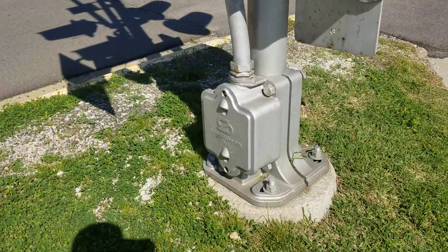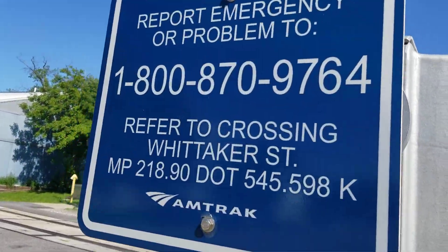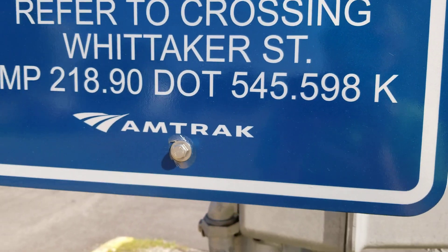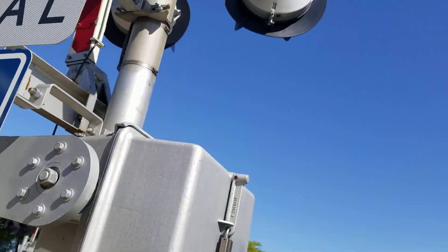Here's the first signal. It has a SafeTran base and a SafeTran gate mechanism. Here's the emergency information. The crossing number is 545-598-K, so you can see it's Amtrak. And there's a stop on the red signal sign.